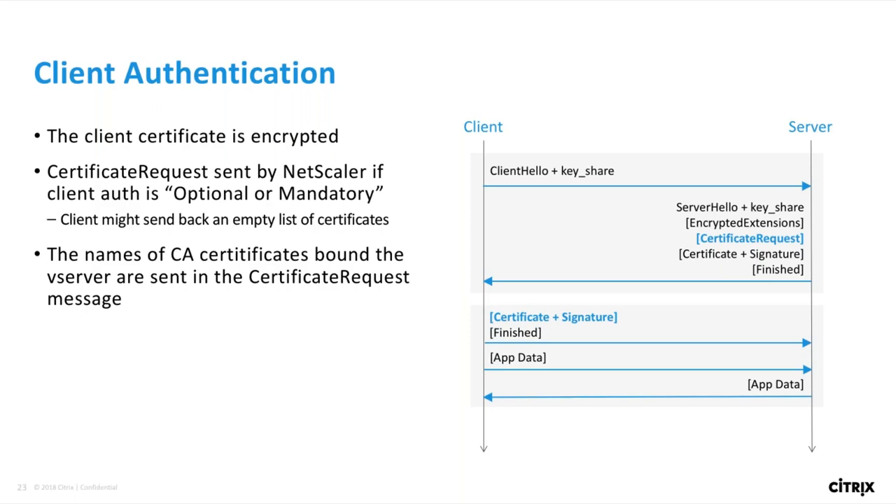In TLS 1.2, if you needed client certificates to remain private, you had to jump through a lot of hoops. You had to do an initial handshake and then renegotiate, triggering a whole new handshake on the encrypted channel, and then request a certificate during the second handshake where it would be hidden. TLS 1.3 gets rid of all of that wasted effort — the client cert is just protected by default in the initial handshake. Client auth also doesn't add any round trips to the handshake, just as before.